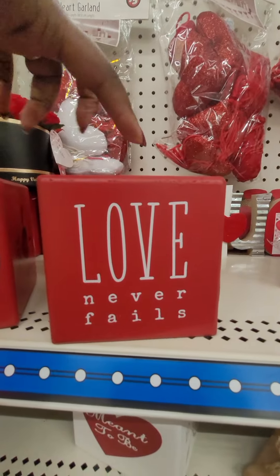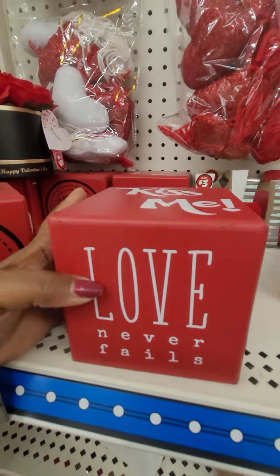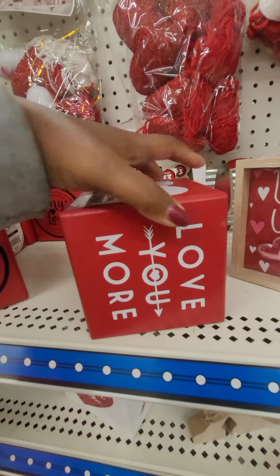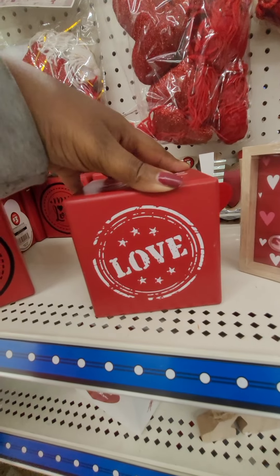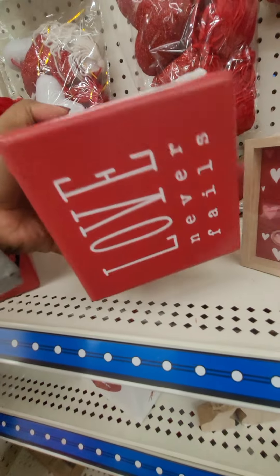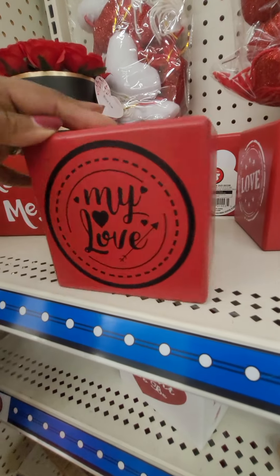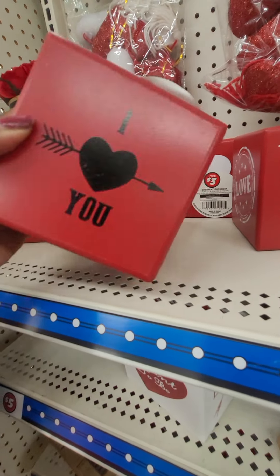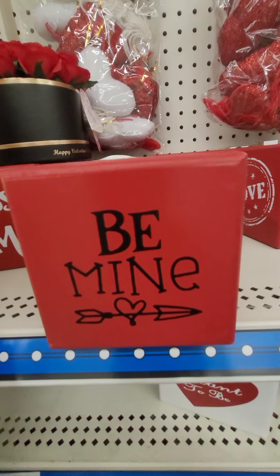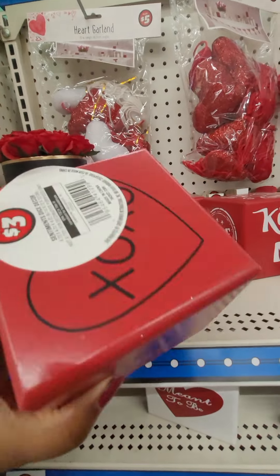Okay so I've seen a tiny one like this, but this time they got the big one — it's a dice. Love you more. Love. Kiss me. And these are $3. And they have this red and black one: my love, I love you, this is love, and be mine, and my love. Again, these are $3.